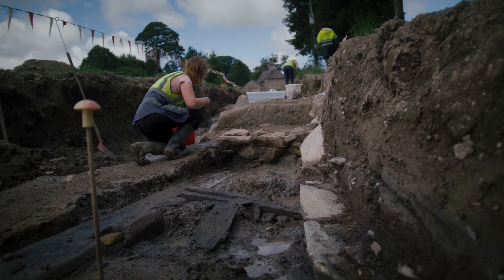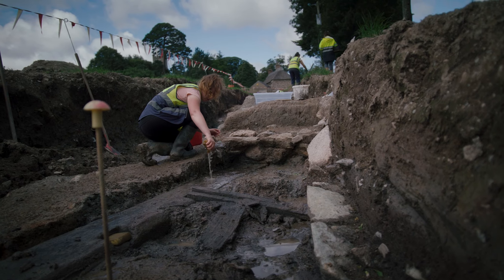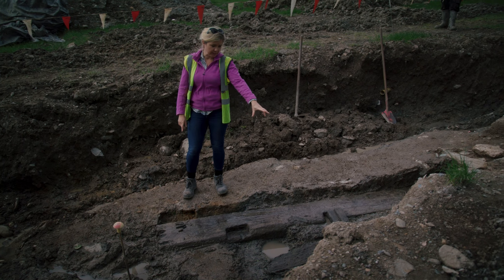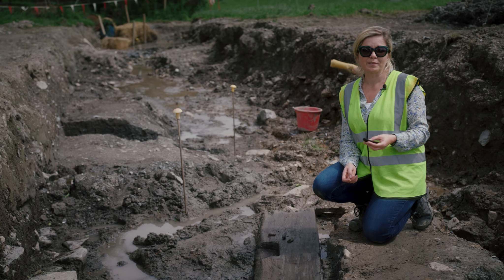We also have a very exciting feature we weren't expecting, which is an early medieval or possibly medieval water mill. And because this is so special we've actually invited a specialist in worked wood and in medieval mills, Cathy Moore, to come and look at the mill for us and tell us a little bit more about it.